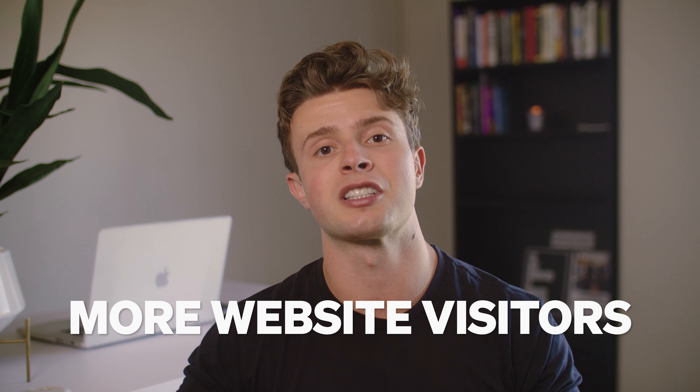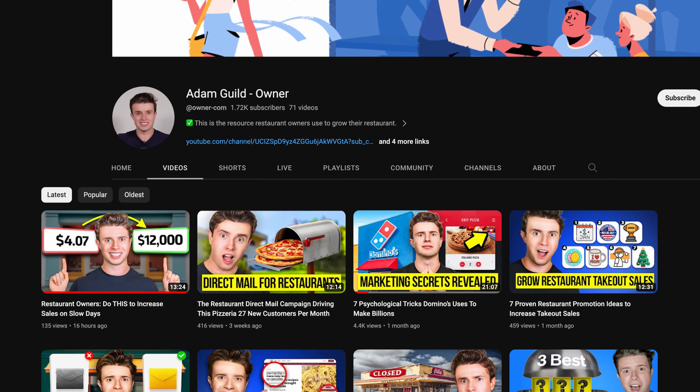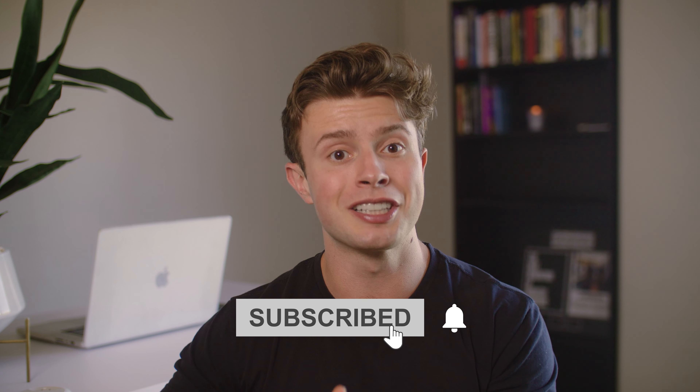Now that we've covered increasing the conversion rate of those website visitors, let's talk about the best way to actually get more website visitors and more new customers. If you're liking this video and want more content to help you grow your restaurant, click that subscribe button below. Every month I post new videos sharing things I've learned from helping thousands of restaurants grow, and being subscribed means you'll never miss out.